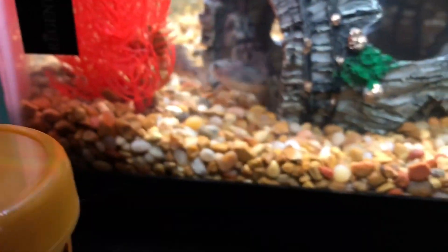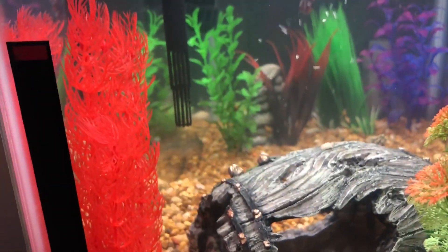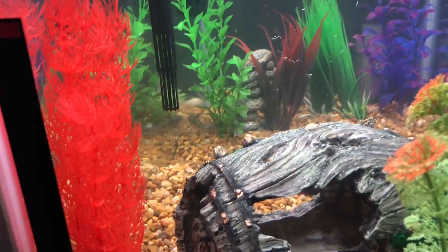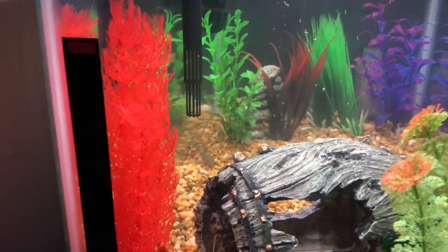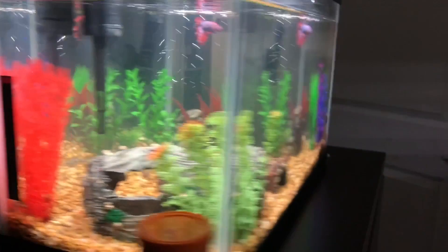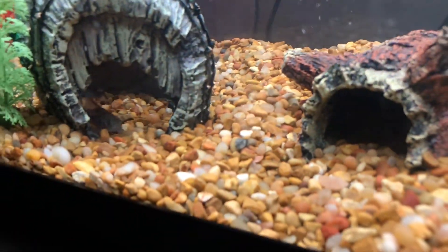Here are two Cory catfish — oh, I scared them. I spooked those little fishies. But those are two of them: that's Tavon and Demetrius. I can tell which one is which because Demetrius has more black spots and they are darker. Let's see if I can get a better view. They're tricky little fellers.